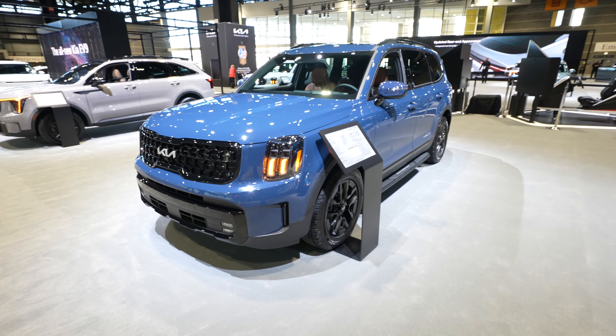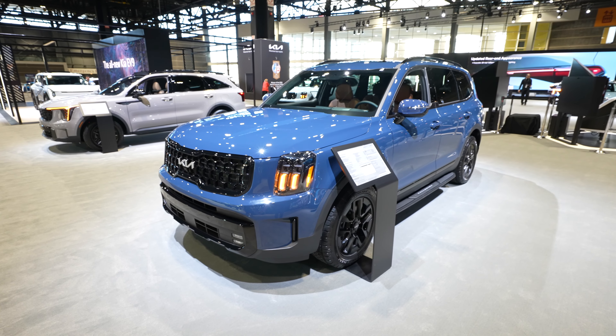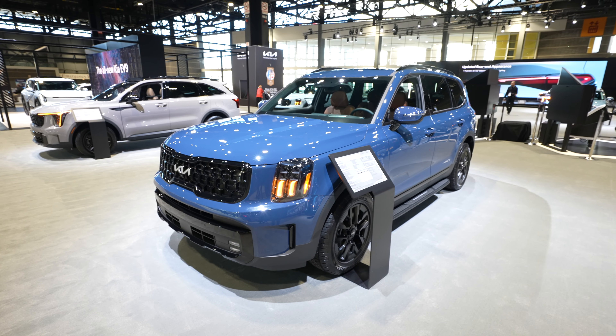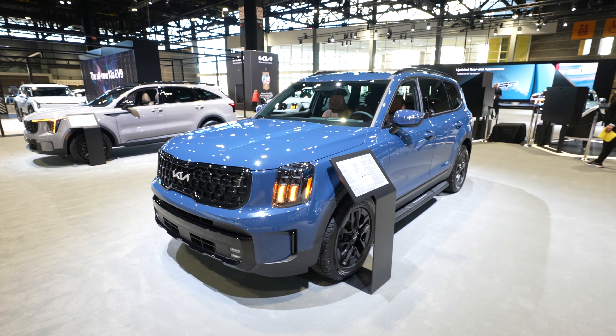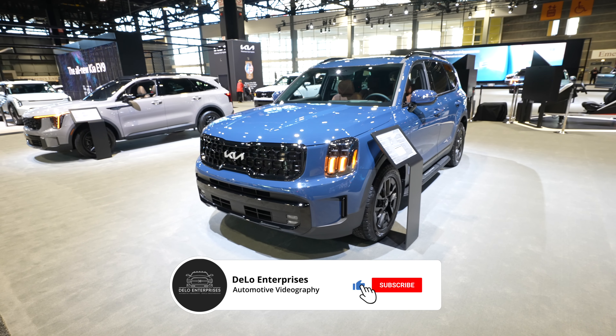Hello everybody. Today I'm at the Chicago Auto Show taking a look at this 2024 Kia Telluride SX Prestige X-Pro V6 All-Wheel Drive. Kind of a mouthful in the name, but absolutely beautiful looking SUV.